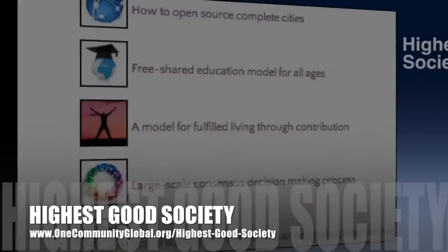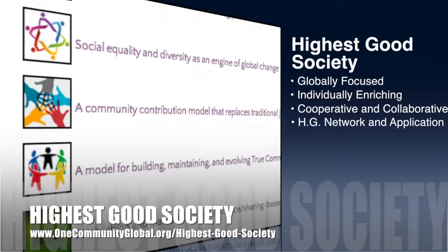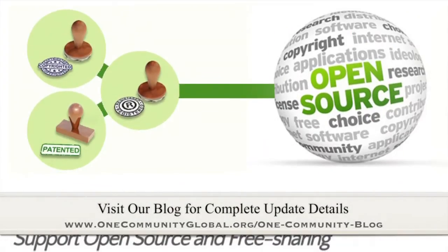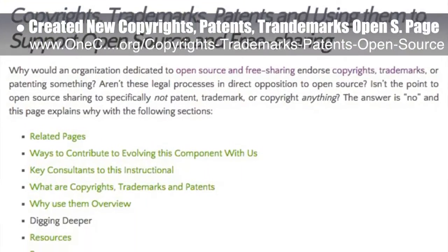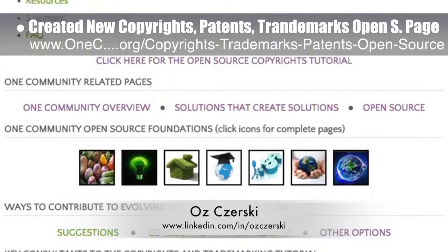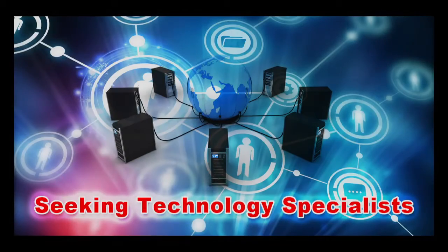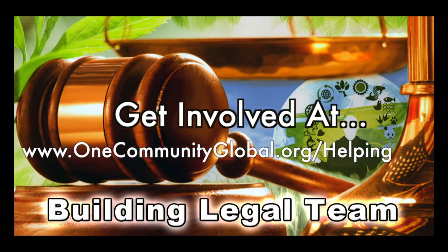One Community's approach to Highest Good Society is globally focused, individually enriching, cooperative and collaborative, includes a Highest Good network and application, four different economic models, and combines fulfilled living and true earth stewardship for the benefit of all people and life on this planet. This last week, the core team began building a new page on copyrights, trademarks, patents, and using them to support open source and free sharing, created with the help of lawyer Oz Chersky. We'd say we're about 50% done. We're also seeking graphic designers, web designers, technology specialists, videographers, and building a Highest Good legal team.